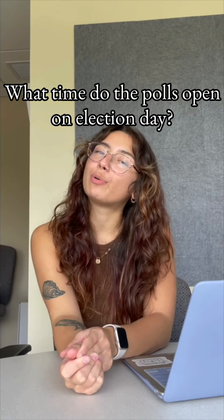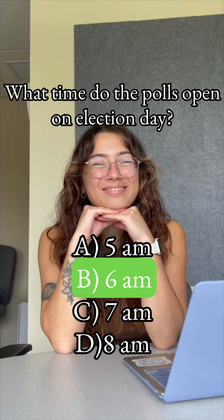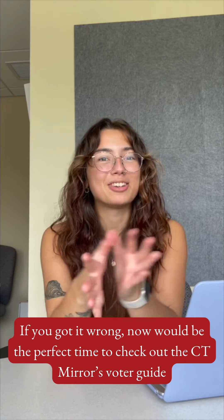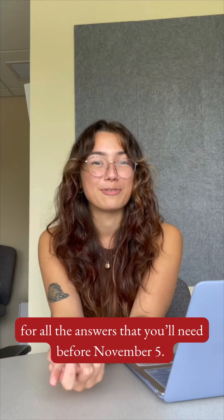What time do the polls open up on election day? If you got it wrong, now would be the perfect time to check out the Connecticut Mears Voter Guide for all the answers that you'll need before November 5th.